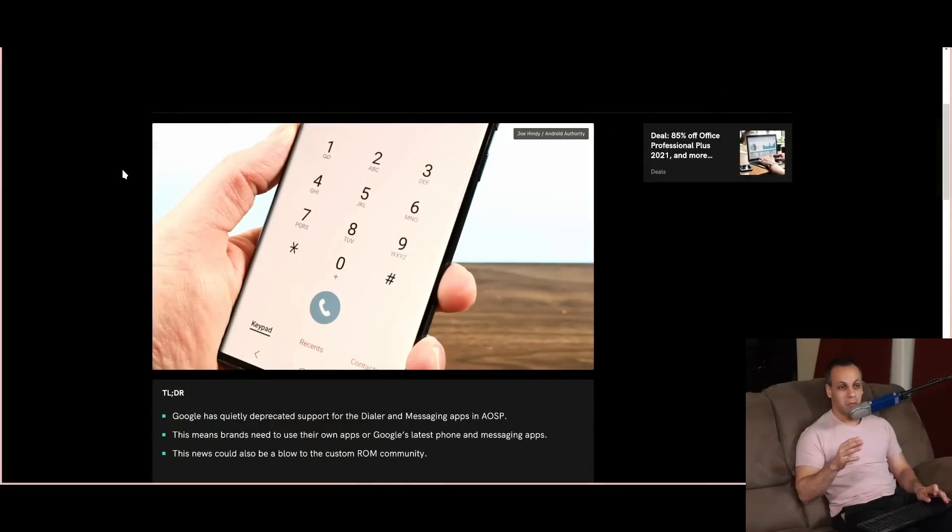This is going to make it just a little bit more difficult — when you're creating that fork, now you have to create a dialer and a messaging app as well, because they won't be integrated into the Android Open Source Project in the same way. What you're getting there is an obsolete old version that may or may not continue to work and be secure.